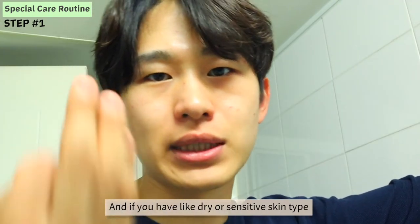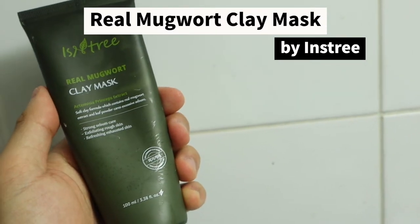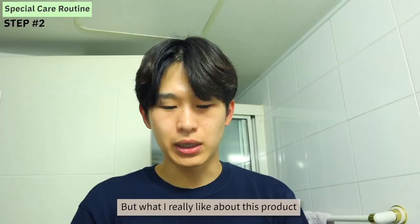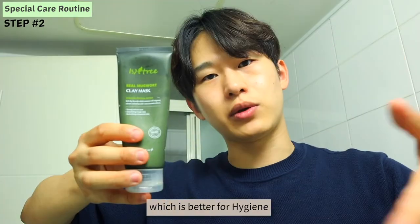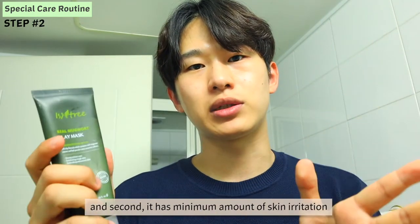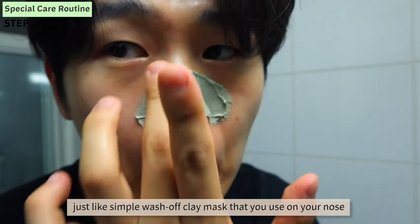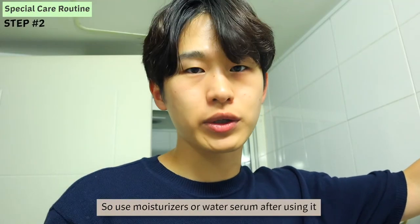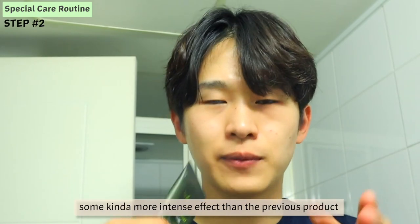If you have dry or sensitive skin, this scrub mask product will definitely be your choice. The second product I'd like to recommend is the Real Mugwort Clay Mask by EZENTREE. It's a wash-off pack, similar to the Mask Minty by LUSH. What I really like about this product is that it's served in a tube, which is better for hygiene compared to jar-type containers. It also has a minimal amount of skin irritants compared to other wash-off packs. It's a simple wash-off clay mask that you use on your nose. It does make your skin a little drier after rinsing off, so use a moisturizer or water serum after. If you have oily skin and want a more intense effect, this will be your choice in the lower price range.